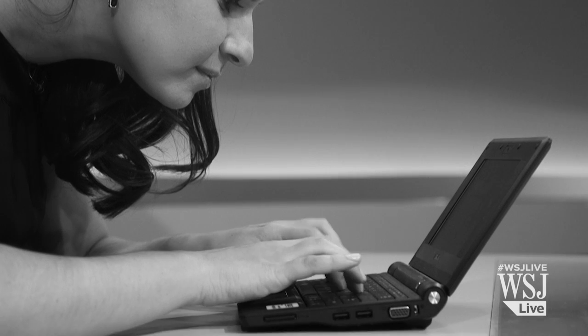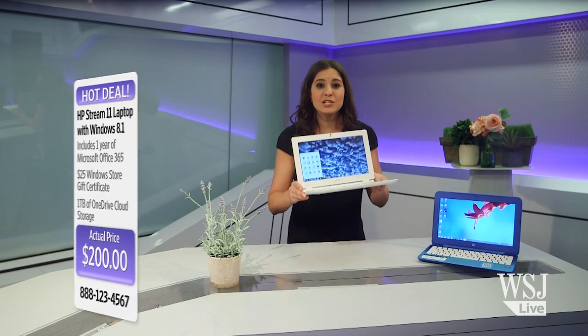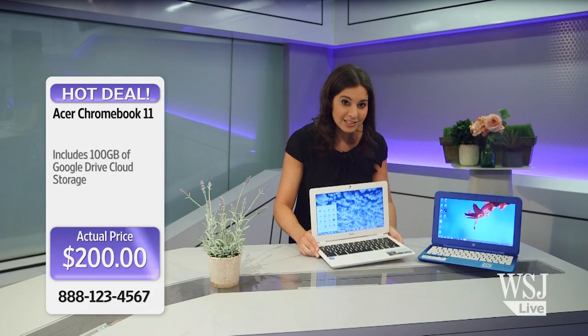Okay, no — I'm not really a home shopping host. But this does seem like one of those unbelievable as-seen-on-TV deals. For years, I reviewed ultra-cheap Windows netbooks, but those were toys compared to the Stream, which was built to destroy the Google Chromebook. That's why I put the Stream up against Acer's $200 Chromebook 11.